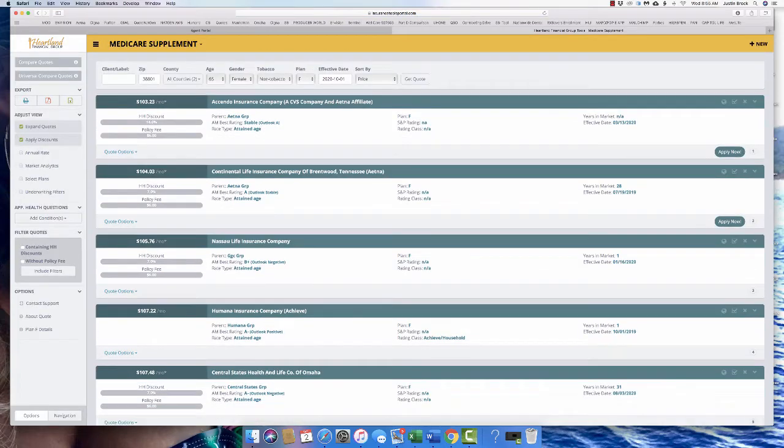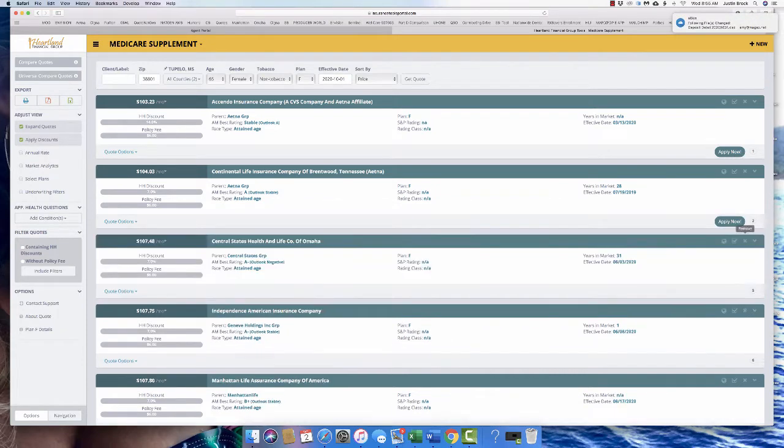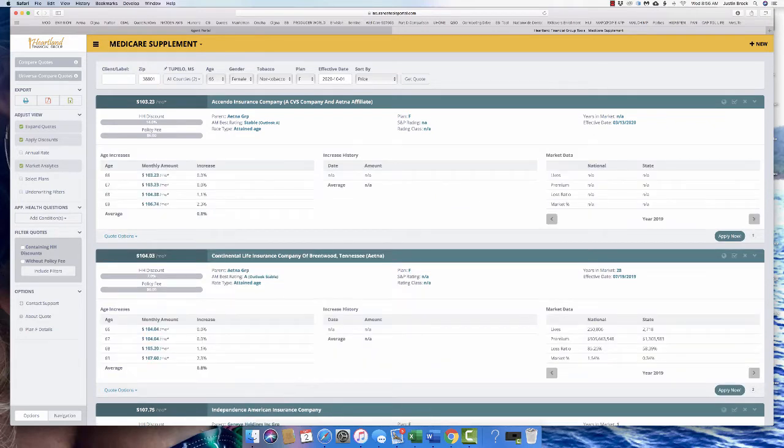Once you pull up the quote, you can instantly click X to remove companies you don't want. It depends on the discount — if they have somebody living with them that qualifies for the Ascendo discount, it's a better rate. If not, then Continental Life is going to be the best rate. That's pretty much running the med sup quote.